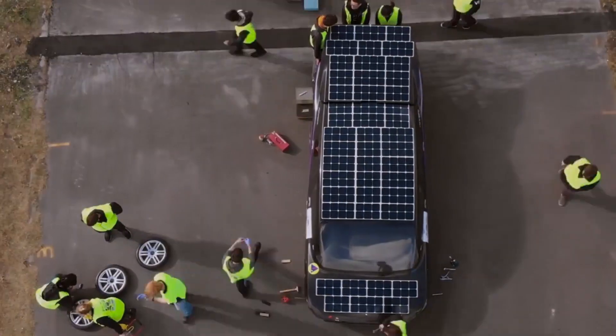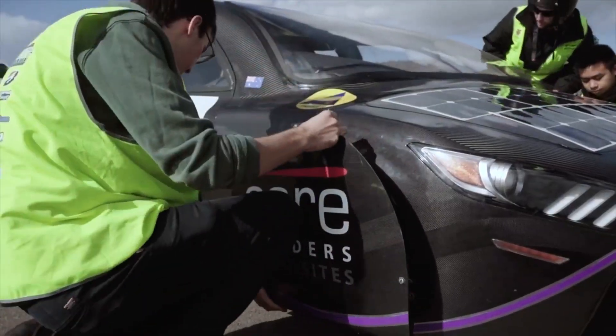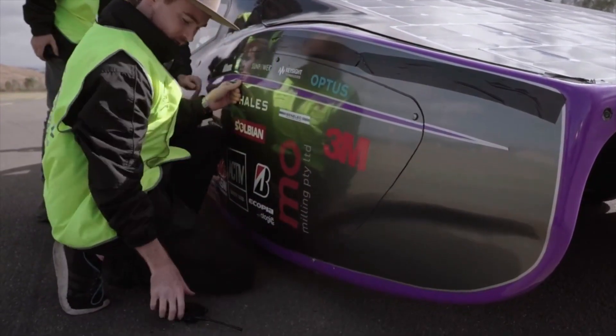The car weighs just 500 kilograms, about one quarter that of a Tesla. To reach this low-weight body, the team stripped off a host of features, such as airbags and air conditioning systems.